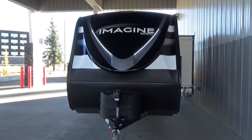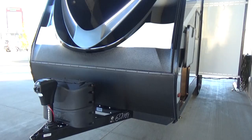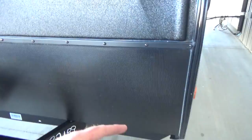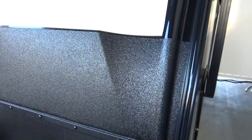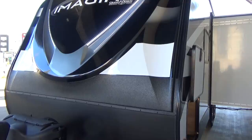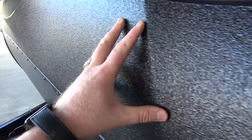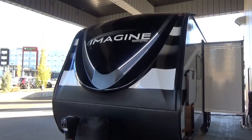It has a completely new redesigned front end — new paint, new graphics. They've made the front end look more substantial; they've run the paint all the way up and across where previously only textured paint and rock guarding were used. There's also thicker textured paint across the front to help prevent rock abrasion, plus a silver swoop with an integrated LED docking light. They've done a phenomenal job with the front end.